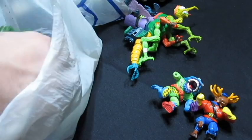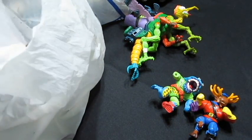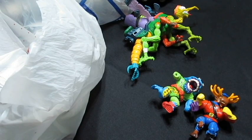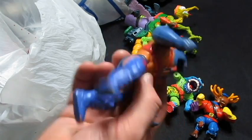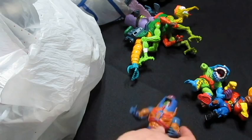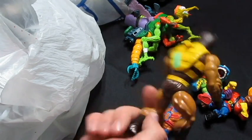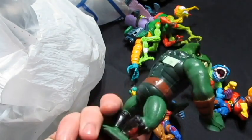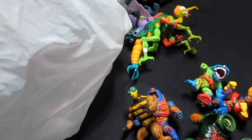Next there are three He-Men. I didn't really follow He-Man too much so I don't know the names of these guys — I just picked them up in case anybody was interested. There's that guy, the bee dude who doesn't have his wings, and this guy right here.